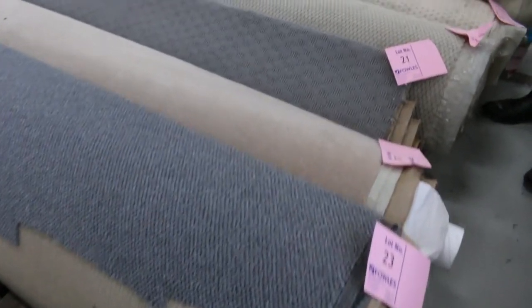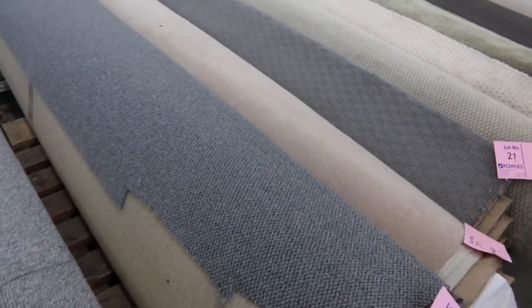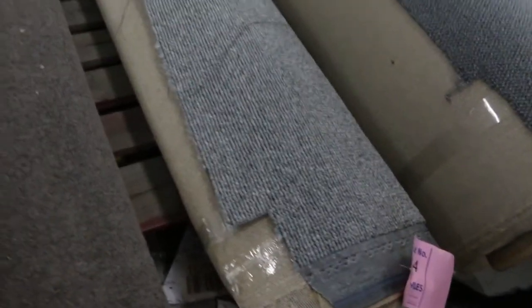With carpets it's best to start at $25 a metre and go up from there as much as you like. Some of these carpets which are normally worth $150-$200 a metre are all going to be a bargain. Moving through, we've got lots of loop piles here. Lot number 23 is a nice loop, and lot 24 — these are synthetic loop piles with some nice twist piles also.